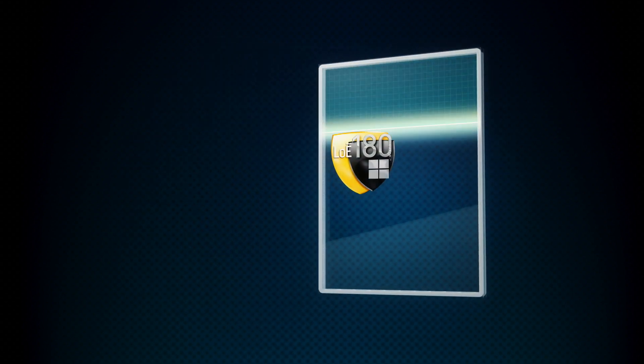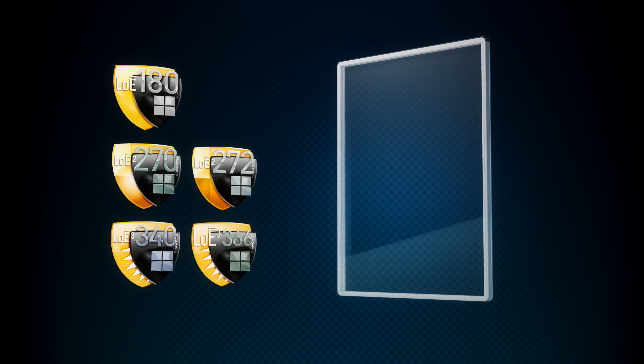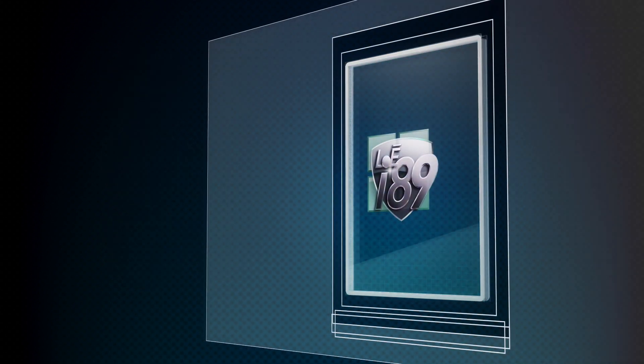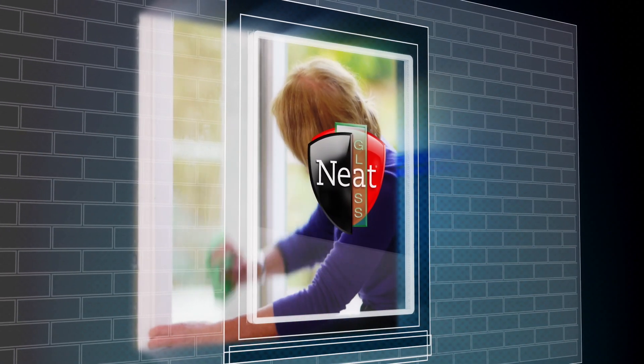Cardinal's Low-E coatings come in single layer for passive solar control, double layer for mid-range performance, and triple layer for the latest, most advanced, all-climate glass. Specialized interior surface coatings provide enhanced cold weather protection, and exterior surface coatings make windows easier to clean.